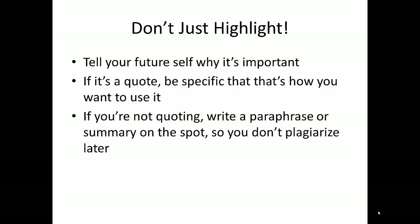The most important thing is to pick a method that works for you and be consistent. The other thing about note-taking is that you actually need to take notes. Don't just highlight and rely on your memory later as to why you thought those two sentences were important. Write notes on the printout or in a notebook or wherever you're taking notes. Tell yourself why it's important and how you plan to use it. If you want to quote it, be specific about why and where it should go in your paper. If you don't want to quote it, write a paraphrase or summary on the spot so you don't get mixed up and unintentionally plagiarize later.